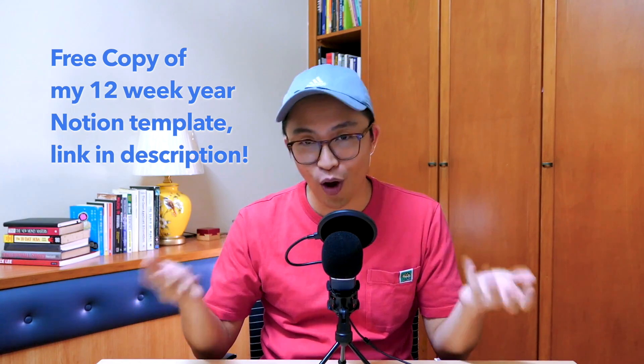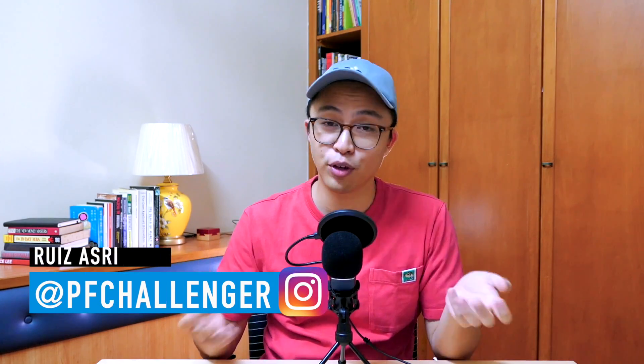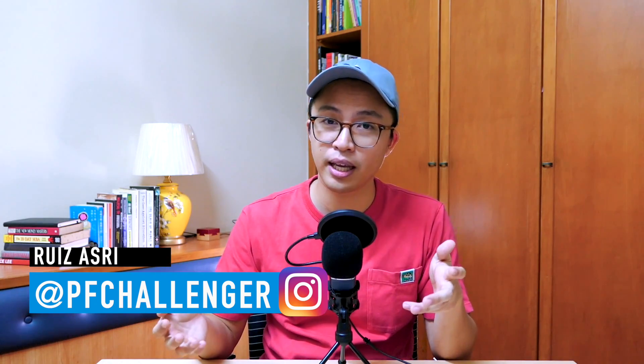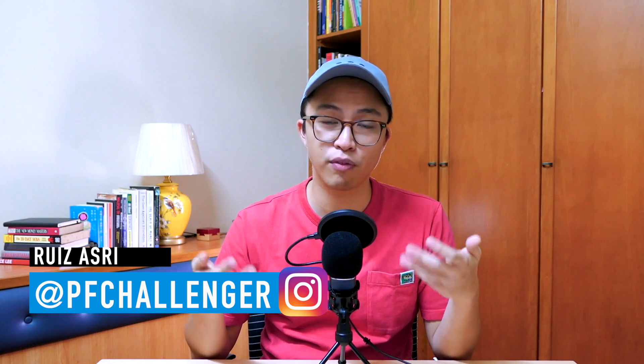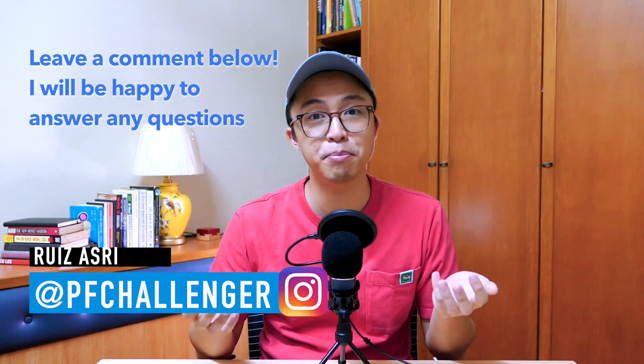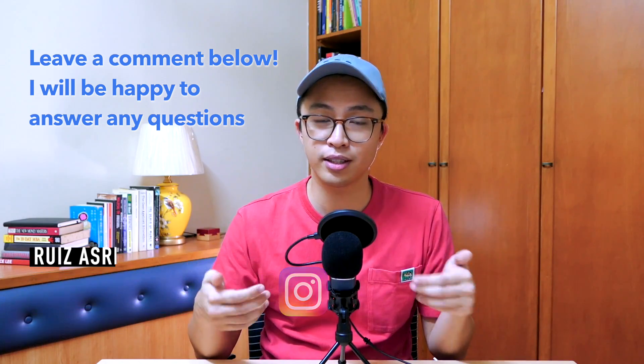For anyone who's watched till the end of this long video, thank you so much for watching. I really hope you found value from this. If you haven't subscribed to my channel already, please do subscribe. I'm also on Instagram at pfchallenger. If you have any questions specifically about the Notion template or the whole concept of the 12-week year system, please leave a comment below or DM me on Instagram. I'll be more than happy to take your questions and help you in any way that I can. As always, thank you for watching, and I'll see you in the next video.